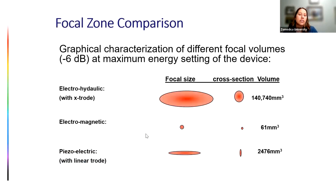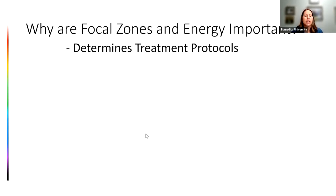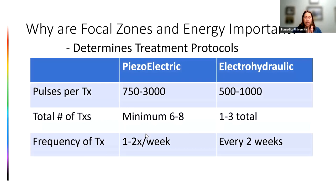This diagram is not to scale, but it shows the ratio of the different focal zones and the volume of tissue affected depending on which device you're using. Why do we emphasize focal zone and energy? Because it determines treatment protocols. With a smaller focal area it takes more pulses and more treatments to deliver the same amount of energy. Piezoelectric requires 750 to 3,000 pulses per treatment; electrohydraulic requires 500 to 1,000. Total treatments: 6 to 8 minimum for piezoelectric versus 1 to 3 for electrohydraulic, at a frequency of 1 to 2 times per week versus every 2 weeks.